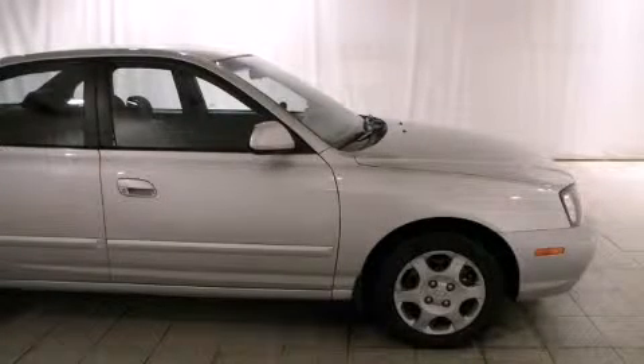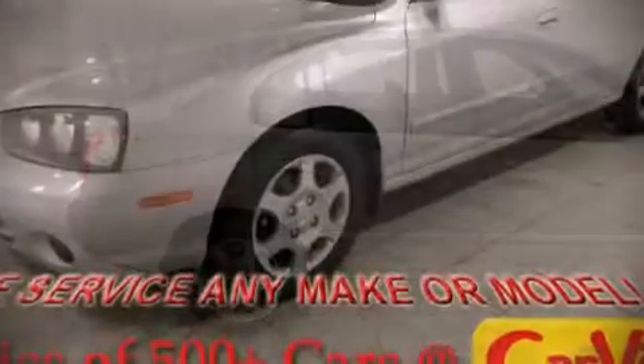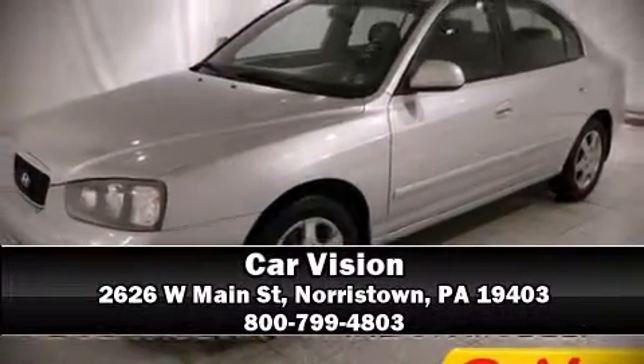It also arrives with a Carfax history report, providing you peace of mind with detailed information. Our team is professional, and we offer a no-pressure environment. Please don't hesitate to give us a call.